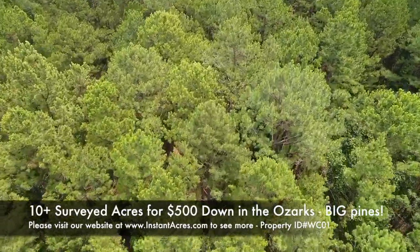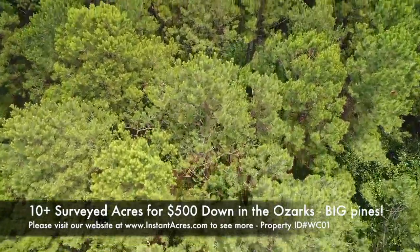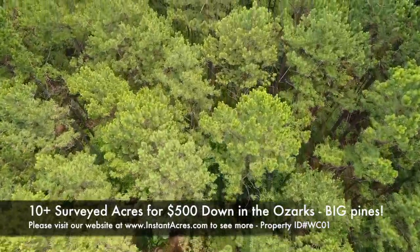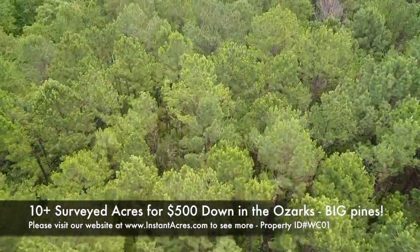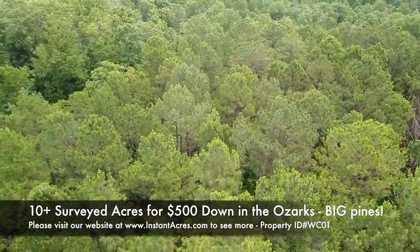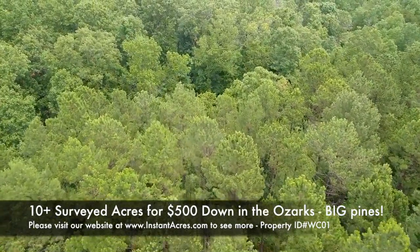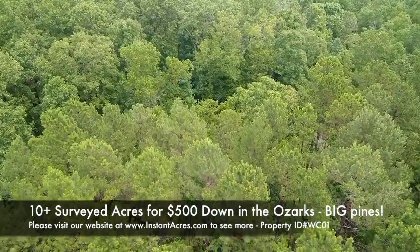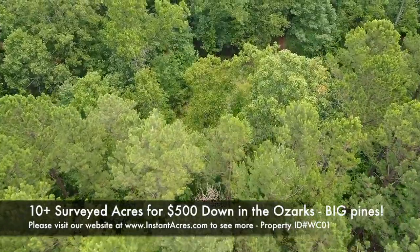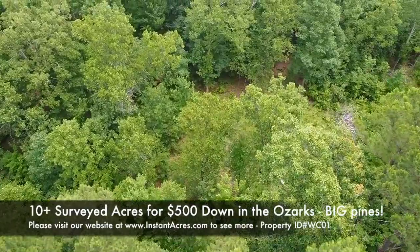Now we're coming back toward the east side of the property, looking down on those gorgeous pine trees. I don't know about the rest of the world, but I know a little bit about the Missouri Ozarks, and it can be really hard to find pine groves — big pine groves like this — because when pine prices spike upwards as they do every few years, the loggers just go crazy to get the pine trees. So to find a nice, big, mature grove like this can be a really hard thing to find.